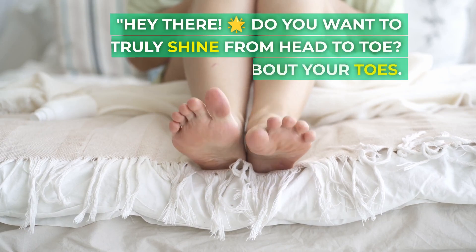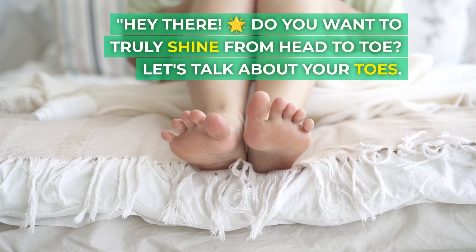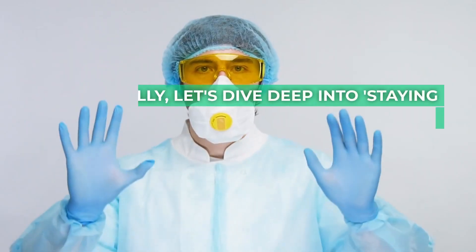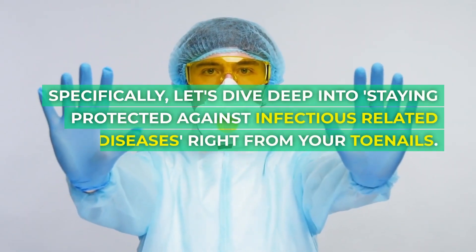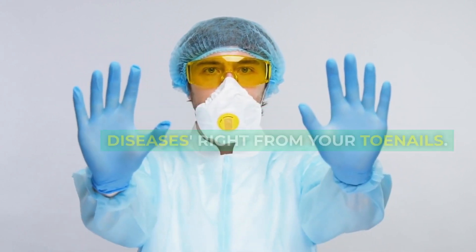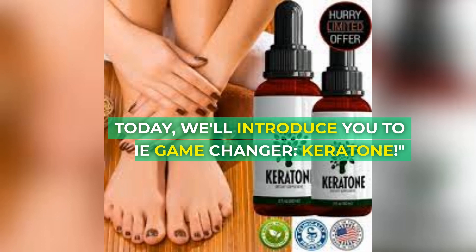Hey there, glowing star. Do you want to truly shine from head to toe? Let's talk about your toes — specifically, let's dive deep into staying protected against infectious related diseases right from your toenails. Today we'll introduce you to the game changer: Keratone.